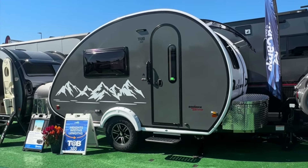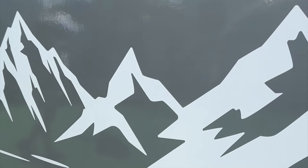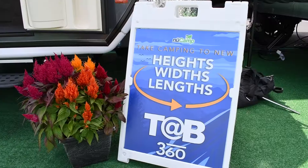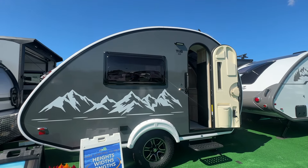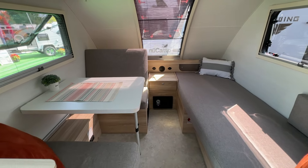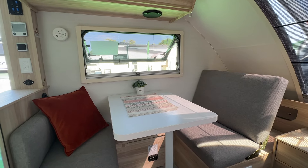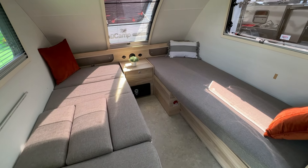Our most exciting reveal at the Hershey RV Show is the debut of the TAB 360. This teardrop perfectly bridges the gap between our iconic 320 and the spacious 400, offering increased interior height, width, and length — all while maintaining the ease of towing. The TAB 360 features a versatile twin bed layout: on the driver's side, a permanent twin bed that doubles as additional seating, while the passenger side boasts a cozy two-person dinette that easily converts into a second twin bed with just a few simple steps.